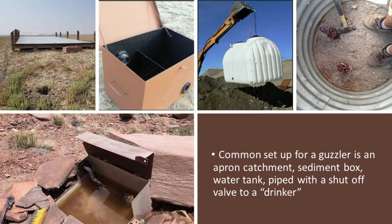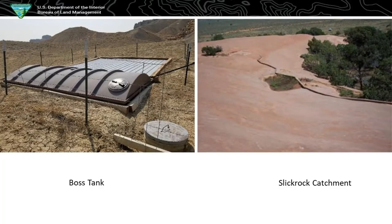Then it's piped to the drinker system that has a float valve, so the water gets to a certain level, the ball stops the water, and then when they drink it goes down and it goes back up. Here's kind of the newer setup we go with — the partially buried tank. They're called boss tanks, they're 1,800 gallons. We also put an apron catch in, and some have the sediment boxes, some don't — they're all different.